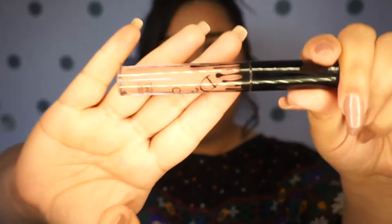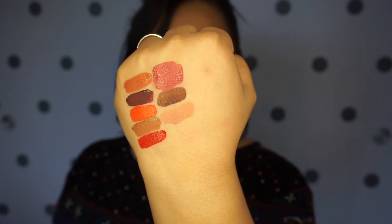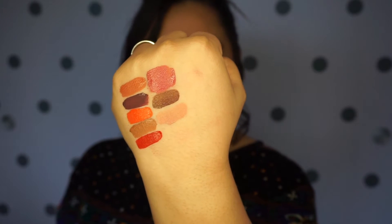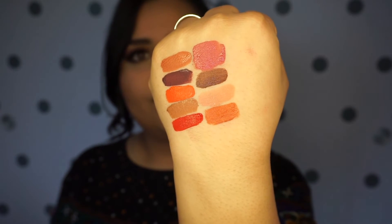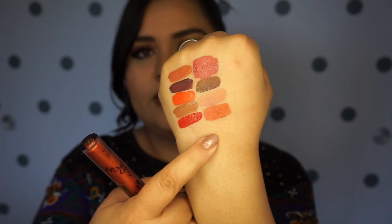Number eight is a really, really pale nude — pretty pale, especially for me. It's not a color I would wear, but I think it's a very flattering color on lighter skin tones. Here's number nine, which actually looks to be metallic. It's like this really coppery orange shade. It's really, really neat.